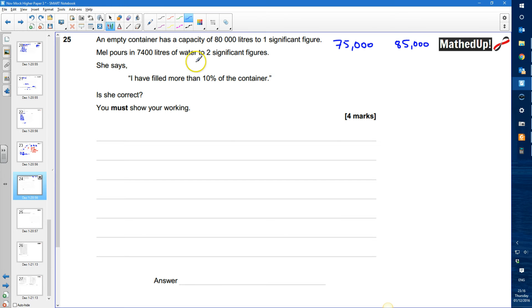Mal pours in 7,400 litres of water to two significant figures. So the lower bound here is going to be 7,350, because to two significant figures that would round to 7,400. And the upper bound is going to be 7,450. And even though that would round to 7,500, we still call that the upper bound.